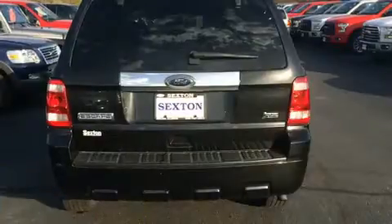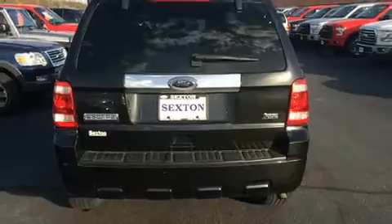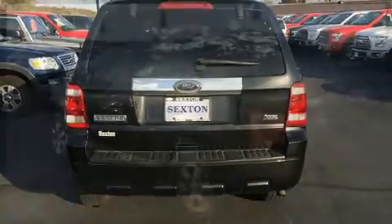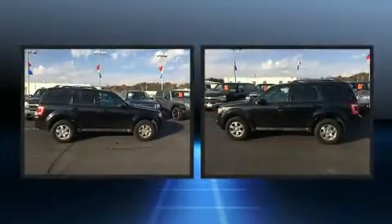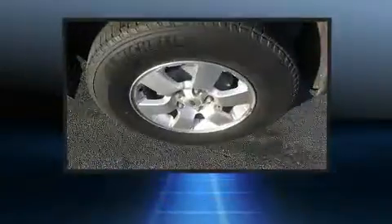A wealth of standard features mean that you no longer have to sacrifice — like heated seats, delay off headlights, variably intermittent wipers, power door mirrors and heated door mirrors, a roof rack, and leather upholstery.